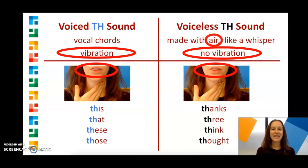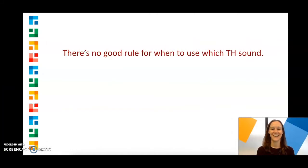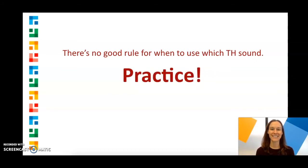Instead, you feel a little air coming out of your mouth — thanks, think, three, thought. Unfortunately, there's no good rule for when to use which TH sound. The best way to learn is to practice. So let's practice now.